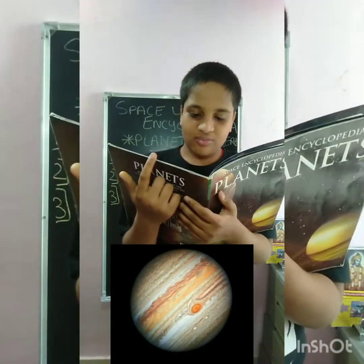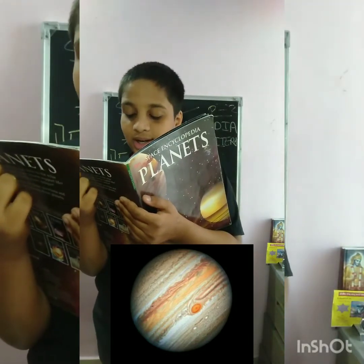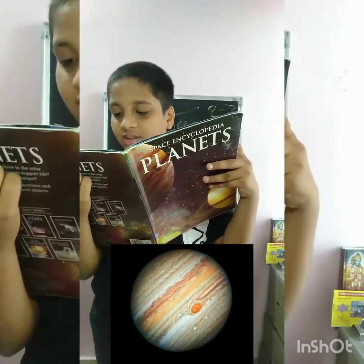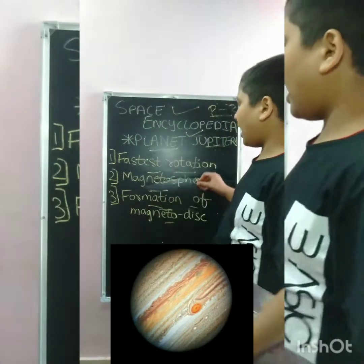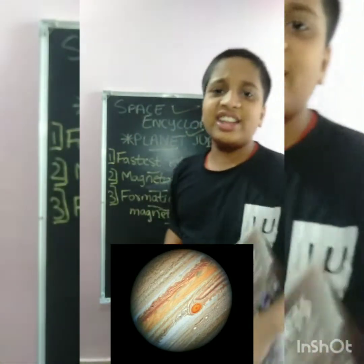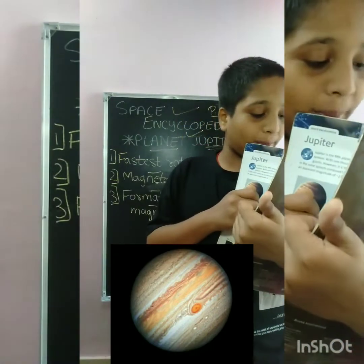The average distance between Jupiter and the Sun is 778 million km. The elliptical orbit of Jupiter is inclined 1.31 degrees compared to the Earth. The Earth does not express significant seasonal changes. The mass of Jupiter is 1,898.